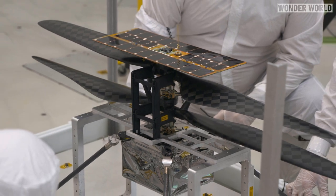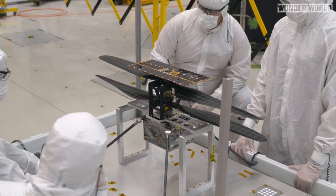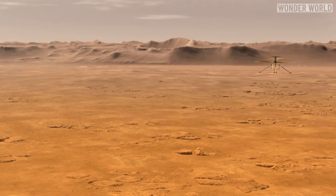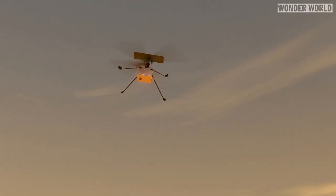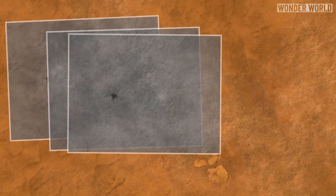Ingenuity doesn't carry any science instruments, but as NASA stated, we do tech demos like this to push the envelope of our experience and provide something on which the next missions and the next generation can build upon. These tests will set the stage for future missions to include advanced robotic flying vehicles, which can collect high-resolution images from the air and survey sites that are difficult for rovers to reach.